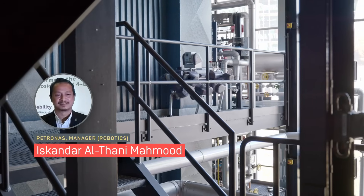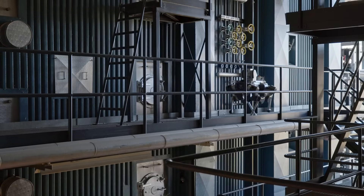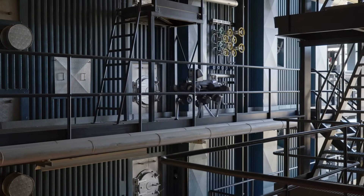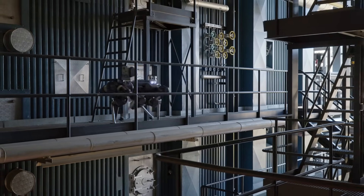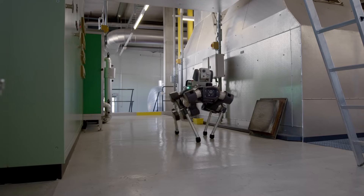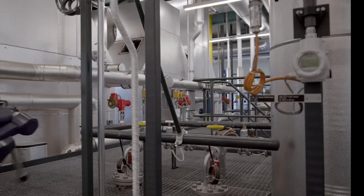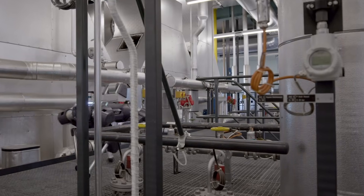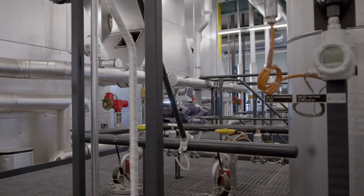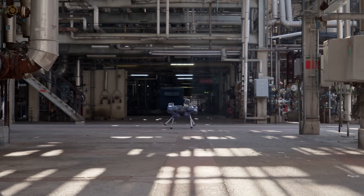This ANYmal X is really cutting-edge. On a platform, you need that agility because the areas are very cramped. You need to climb stairs, the floor could be oily, and the potential from a four-legged robot is just enormous. And having it EX-certified up to Zone 1 would really enable us to bring the robot very close to our process area. And that's where you create value.